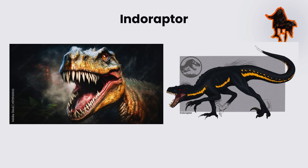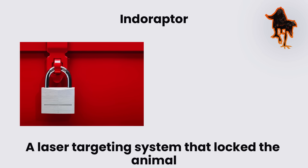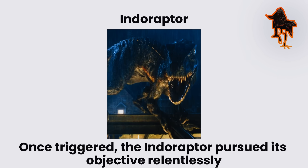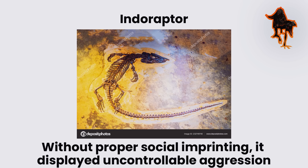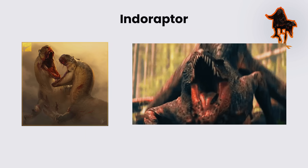The Indoraptor was engineered specifically for military deployment. It could be directed using auditory signals and a laser targeting system that locked the animal onto a chosen target. Once triggered, the Indoraptor pursued its objective relentlessly until the target was neutralized. Despite these features, the hybrid was unstable without proper social imprinting, and displayed uncontrollable aggression and manipulative behavior.